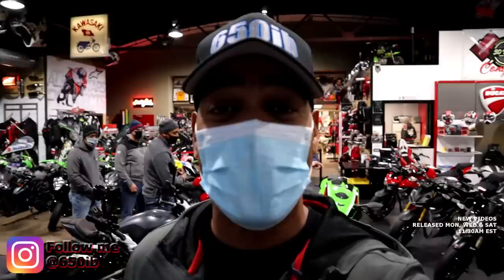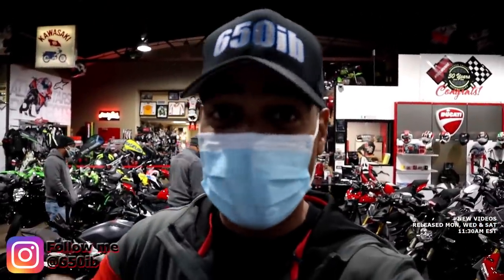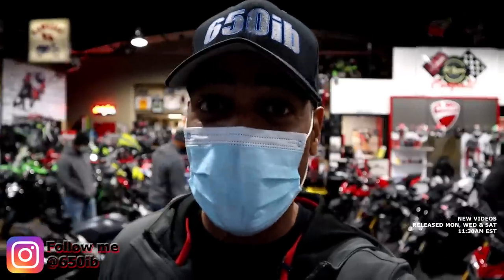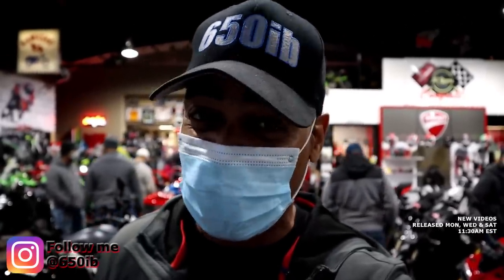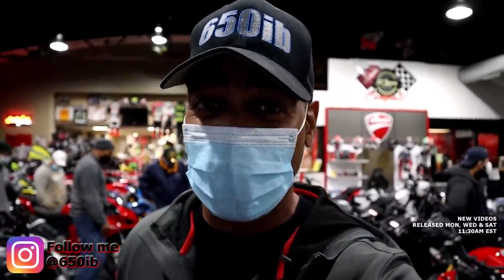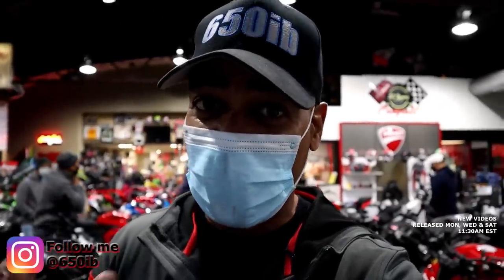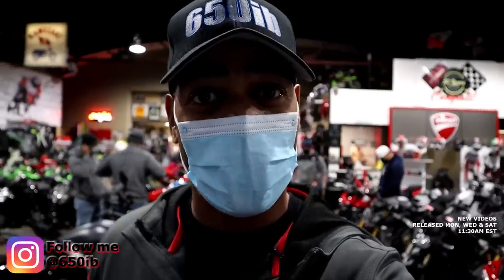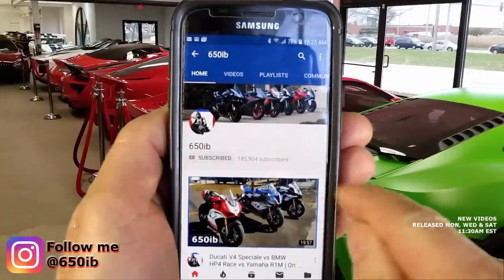Hey everybody, it's your good buddy 650 Eve here and I'm back in one of my favorite places. I say this all the time but this time I'm here at Hudson Valley Motorcycles in New York, near New York City, and I'm here to pick up my 2021 Kawasaki ZX10R. Yes, that's right. If you saw my last video, I was thoroughly impressed with the 2019 KRT Edition ZX10 that I rode, and I told you if they made the changes I was looking for, I would take delivery — and being a man of my word, I'm picking up my bike here today.